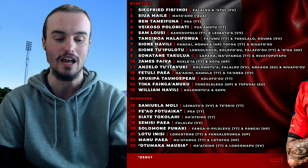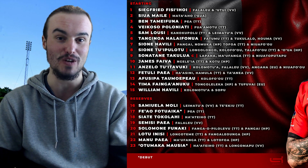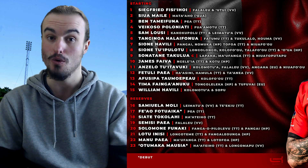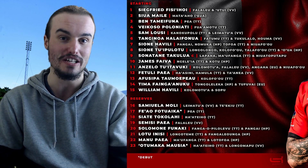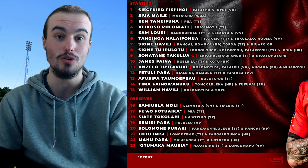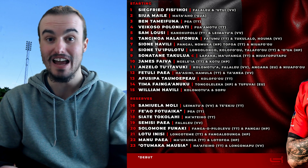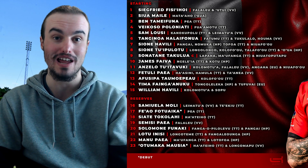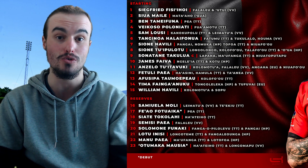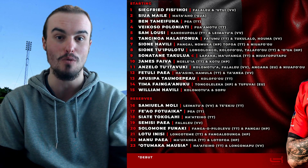Now looking through at the back line: number 9 is the captain Sonotane Takalua, who played well last week. Unfortunately for Tonga, they did everything in the game against Fiji other than score a try, so that's certainly something they'll be looking to fix. Number 10, James Fiverr. Number 11, Ancelo Tuatavuki. Number 12, Fethuli Pai, who has been playing very well for the Highlanders. Number 13, Afusipa Tomapai. On the right wing, with Israel Folau injured last week, it will be Tema Whayananuku, the man who replaced him. And then the last man in the starting lineup, who played fly half last week, William Harvili, slotting in at fullback. That is the starting lineup for Tonga.